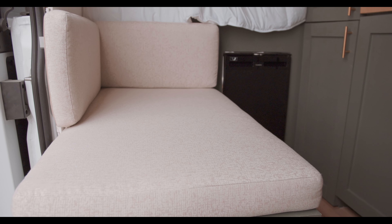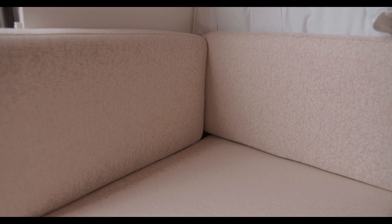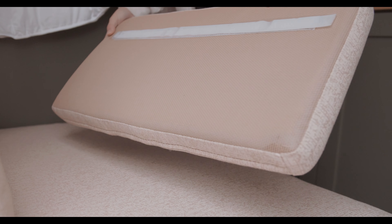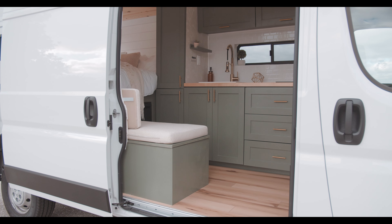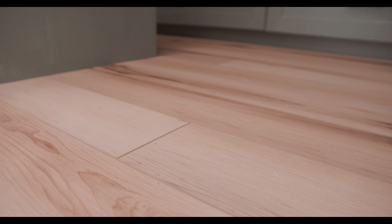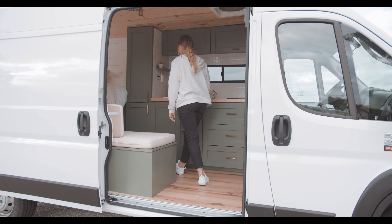Moving on to our seating area, we have a large bench seat on top of the shower base with custom removable and washable cushions. These cushions are very practical as they have mesh backing to allow for more breathability and velcro to stay in place. Throughout the van, you will also notice this durable light brown luxury plank flooring, which is not only waterproof but is a breeze to clean and handles the demands of living on the road.